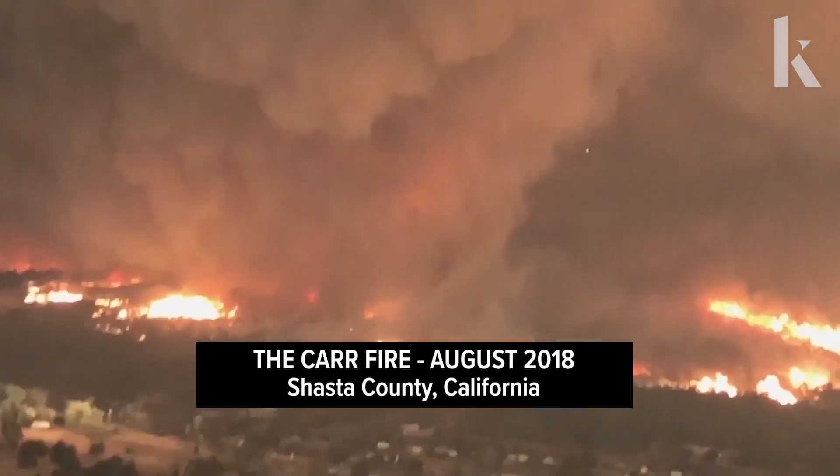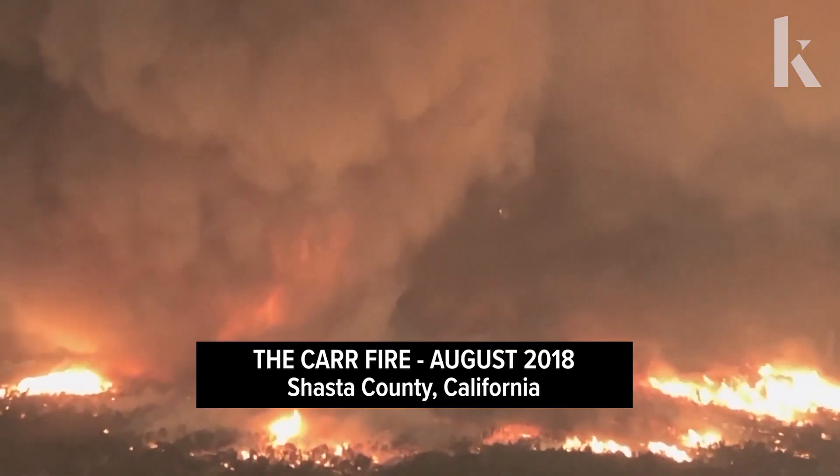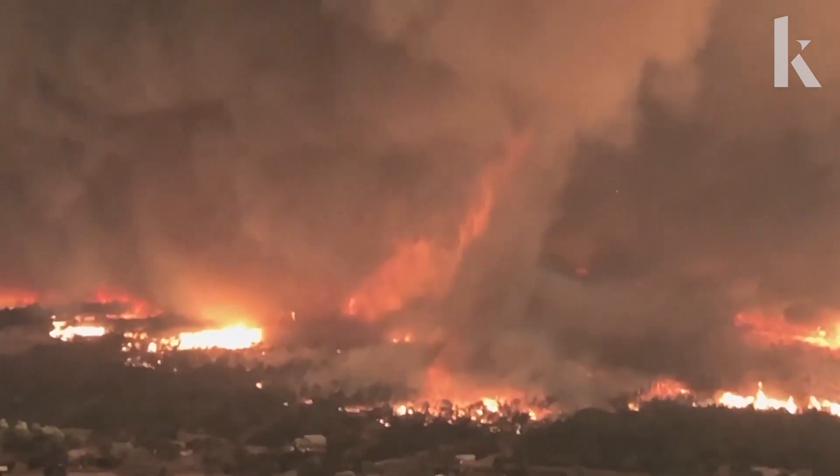But on rare occasions, like the Carr fire in Northern California, they can become very large and very destructive. That results in loss of life.